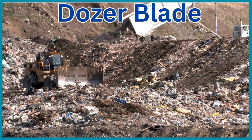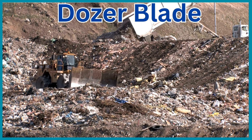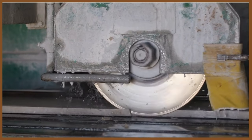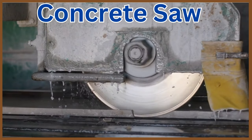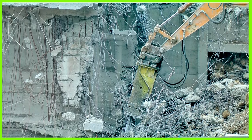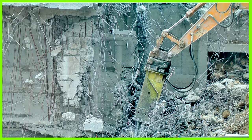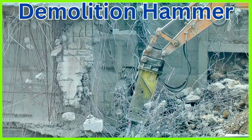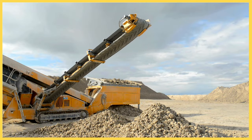Dozer blade. Concrete saw. Demolition hammer. Crusher.